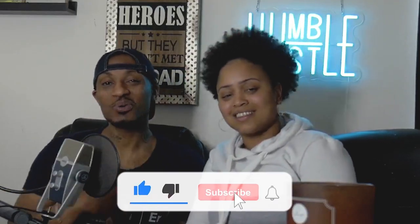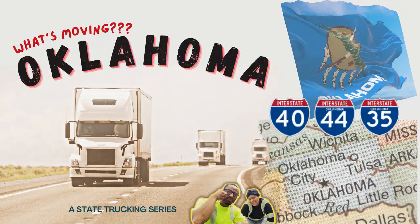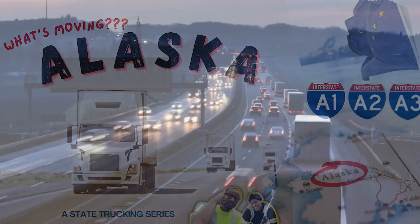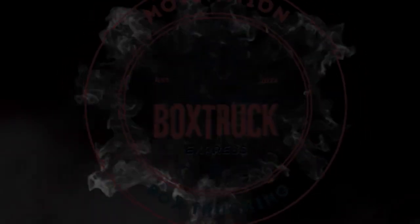What's up YouTube, welcome back to Motivation and Box Tracking. Real quick, my wife created a wonderful series called 'What's Moving in Your State.' In this series, we're just going to give you a little introduction to some items that are moved in each state. Everyone doesn't have access to Amazon, so this will help you grow your business. Stay tuned, hope you enjoy.